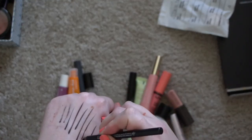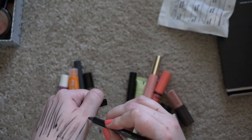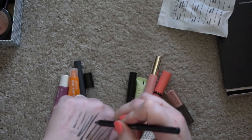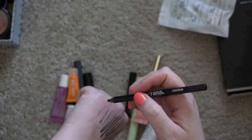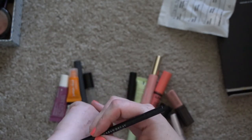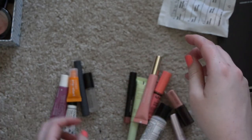Let me try this Urban Decay pencil in Perversion, since I'm testing all these out. It's probably seen better days — it's hard to see in that sea of black liners. I think this one should be tossed.